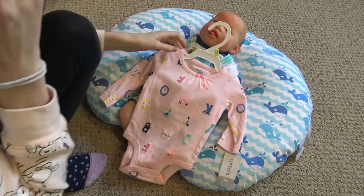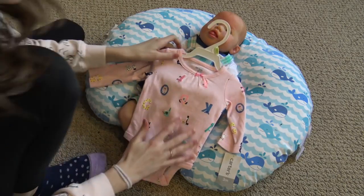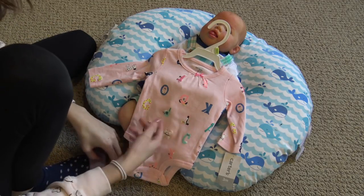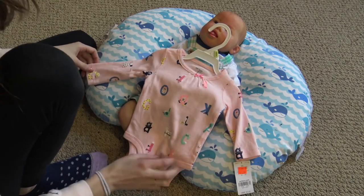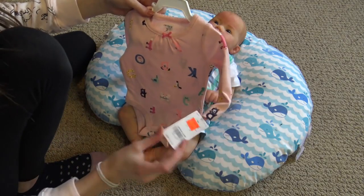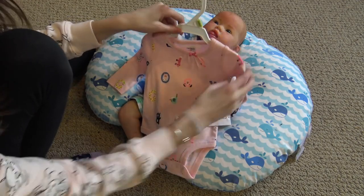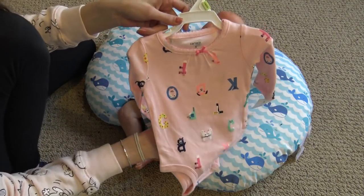This is for Shiloh. I found this in the clearance section — it's just a pink onesie that has animals that make up the alphabet, like the C is a cat, T is a toucan, M is a mouse. All these little animals, and I thought it was really cute. I got that for her, and it was on clearance for $5.99. I had a 20% off coupon, so it ended up being even cheaper.